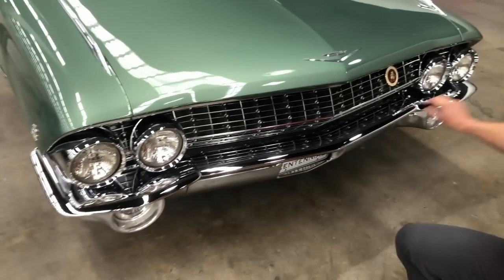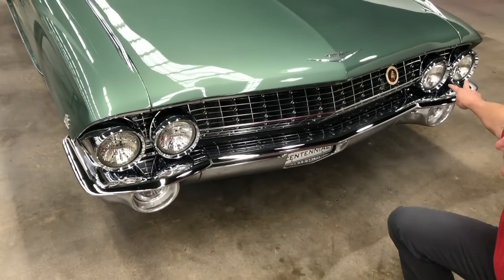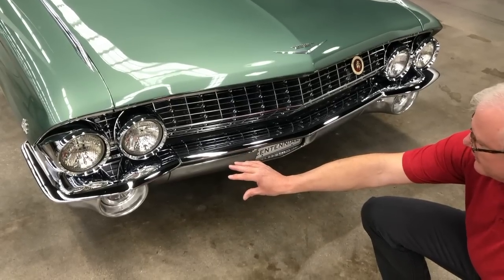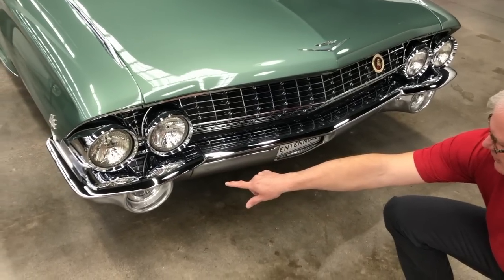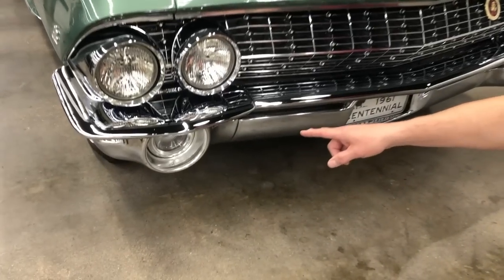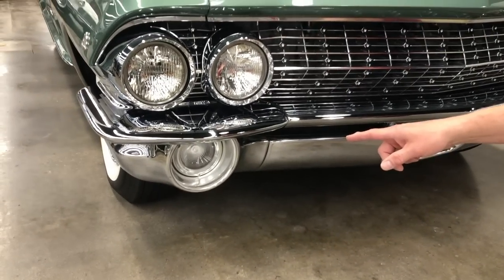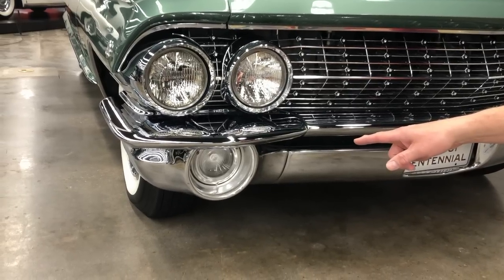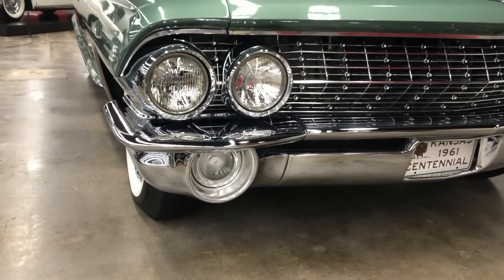Here again we still have the quad headlights that carried through from previous years. A little bit cleaner line in the front appearance of the bumper, a little bit lighter looking, with circular directional signal parking lights down here. If your car had optional fog lights, the fog light would have been built into these areas here as well. Very simple lines on the front of the car.